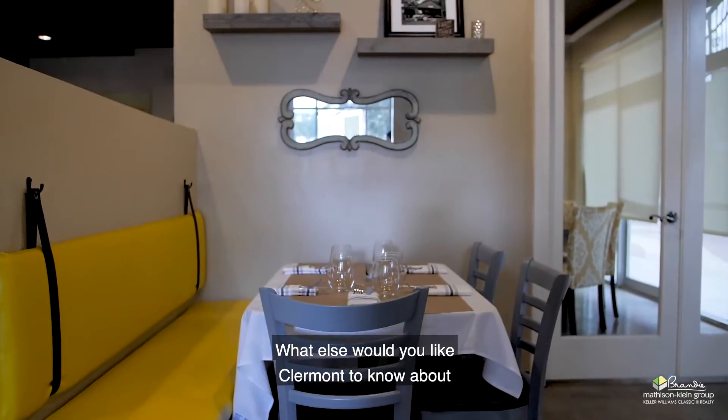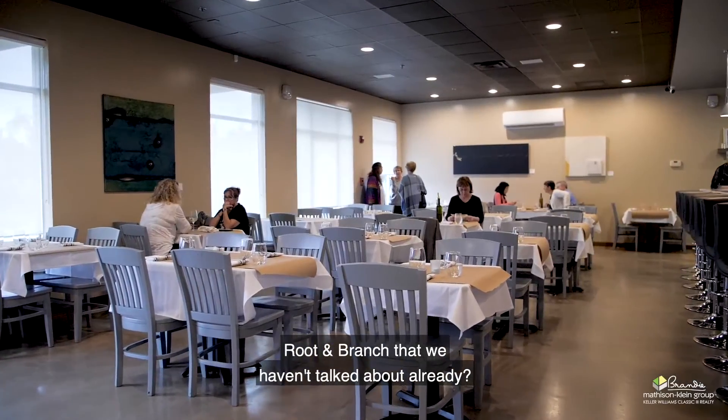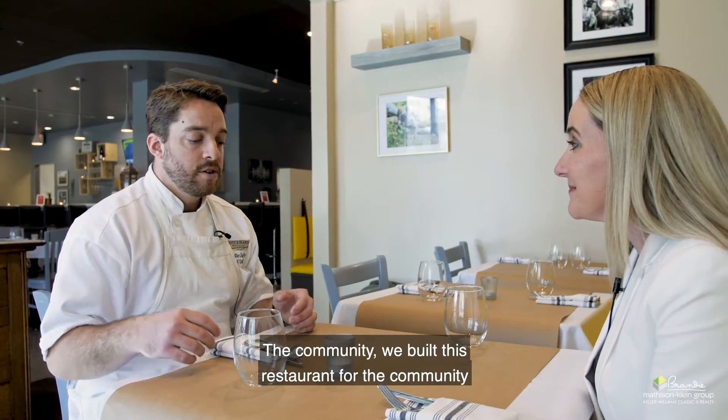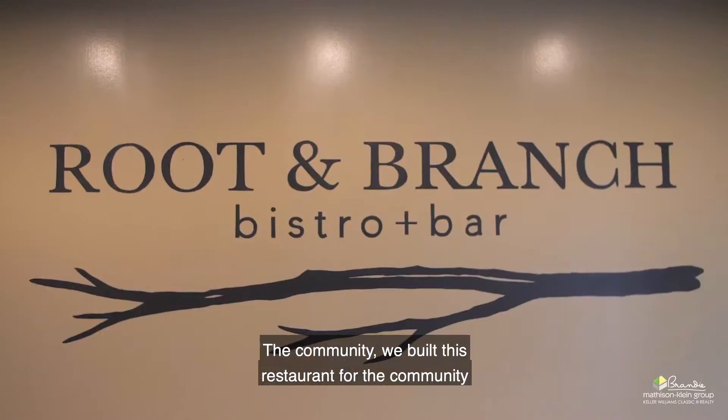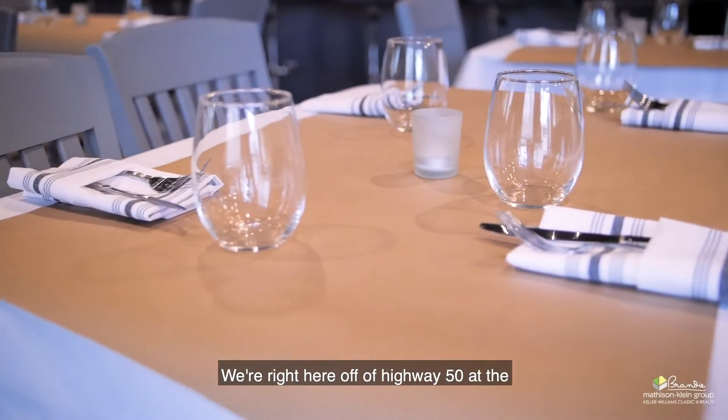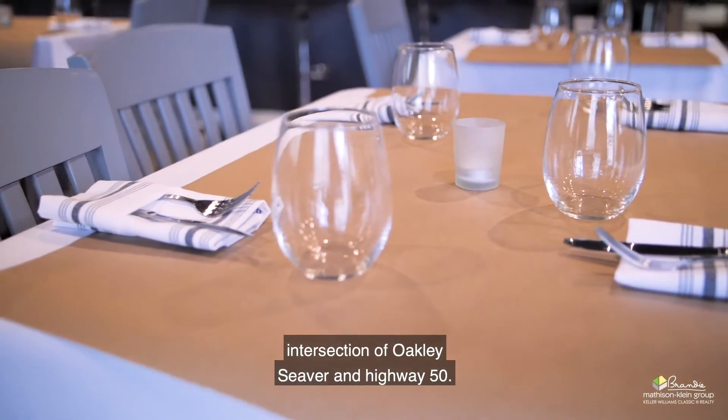What else would you like Claremont to know about Root and Branch that we haven't talked about already? I really want people to just know that we're here. We built this restaurant for the community and we want the community to be here. We're right here off of Highway 50 at the intersection of Oakley, Seaver, and Highway 50.